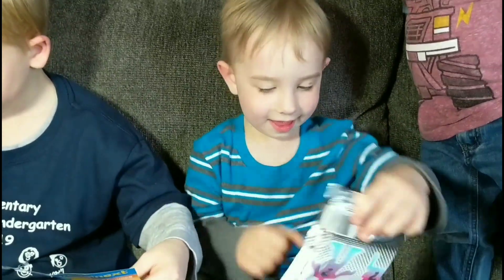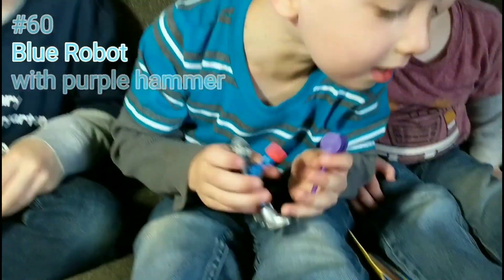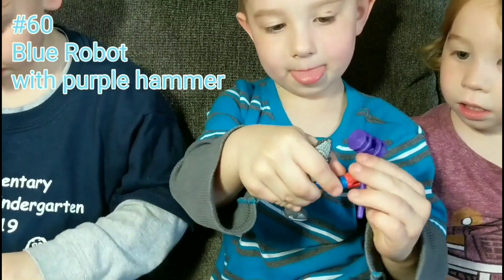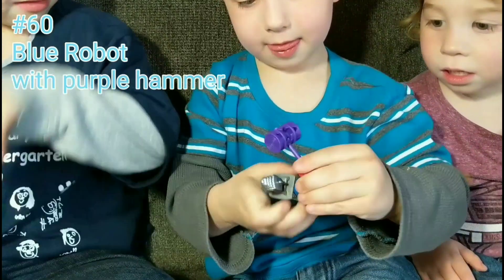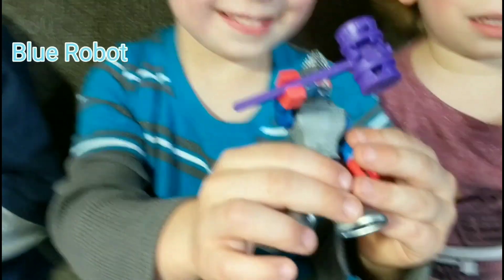Yep, Jet's turn. All right, what's your next guy? Have a seat. What's that — a purple hammer? All right, let's see him. You want to show everybody? We've got to put his hammer on first because he's the hammer man. Let's see here, hold him up.